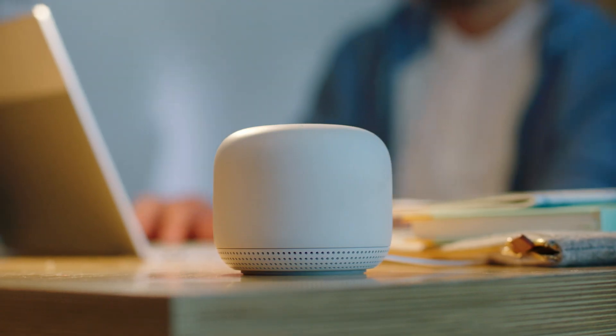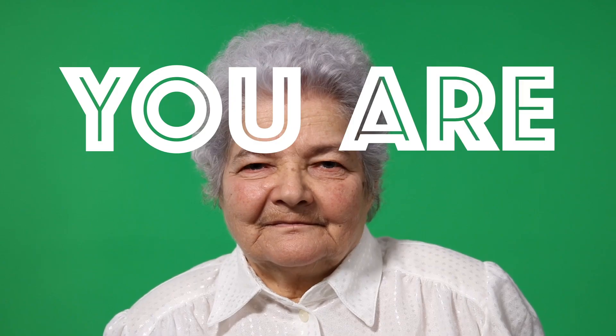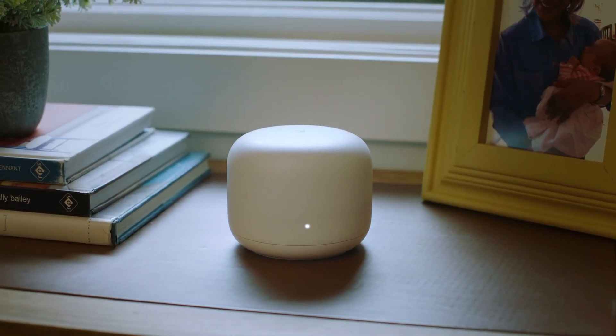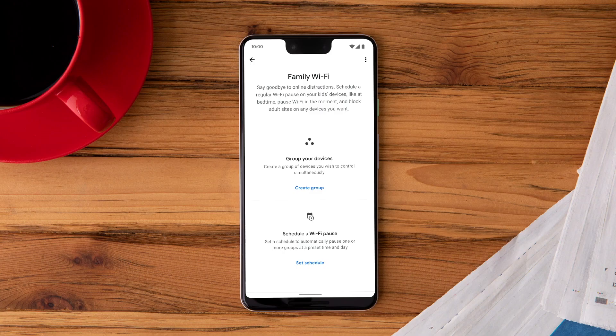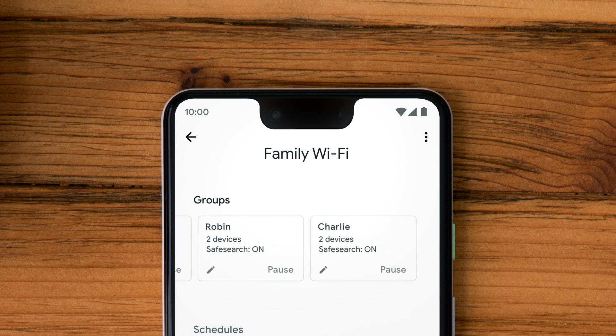Speaking of safe and sound, let's talk about control. Because when it comes to Wi-Fi, you are the boss. You have complete say over who uses your internet. It's called family Wi-Fi, and it too is pretty boss. So you can be like, 'You can use your phone, and you can use your tablet, and you can't use anything because you threw a hot dog at your sister.'